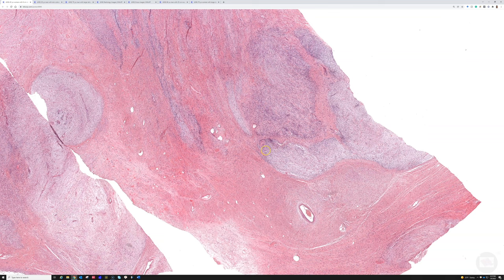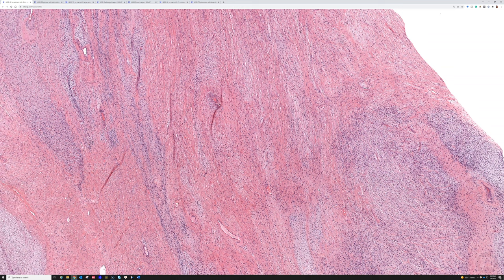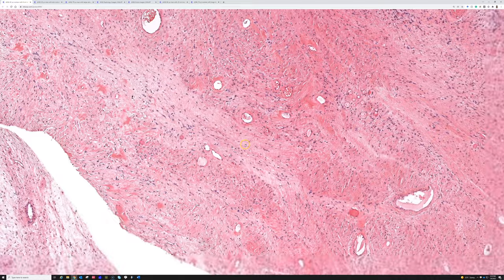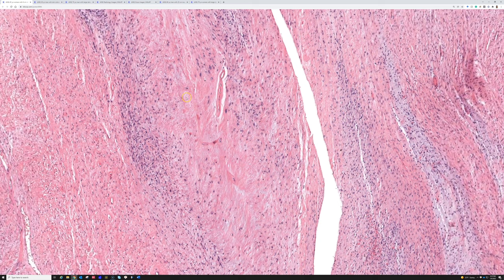There's also alternating cellularity — areas that are a little more cellular and then other areas that are rarefied with much less cellularity. It never gets super cellular compared to most sarcomas — more like low to medium cellularity and then very low cellularity. You can get zones that are hyalinized collagen, almost acellular-looking. See how this area is kind of wiped out? There are very few cells there.